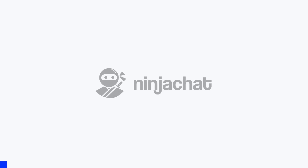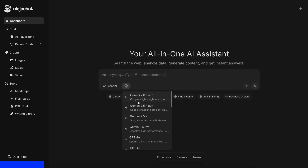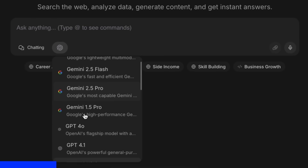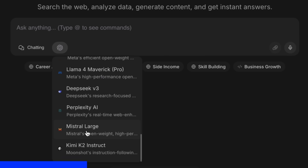But before proceeding, let me tell you about Ninja Chat. Ninja Chat is an all-in-one AI platform where, for just $11 per month, you get access to top AI models like GPT-4o, Claude 4 Sonnet, and Gemini 2.5 Pro.